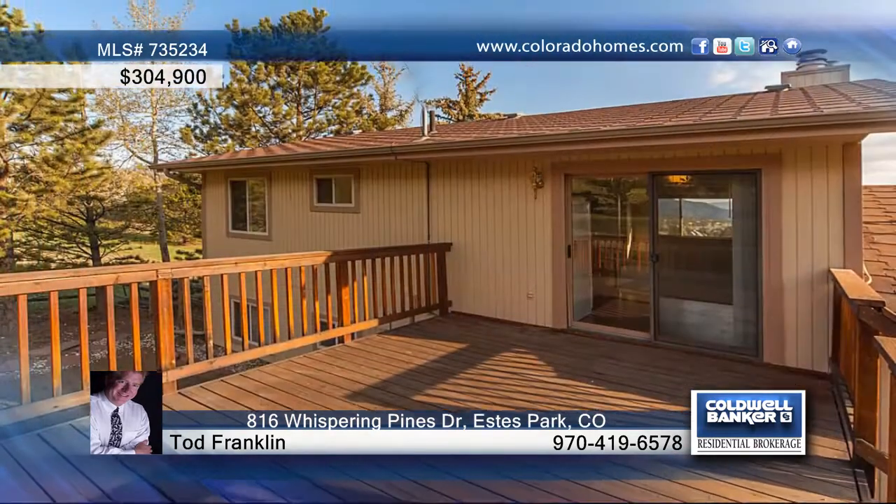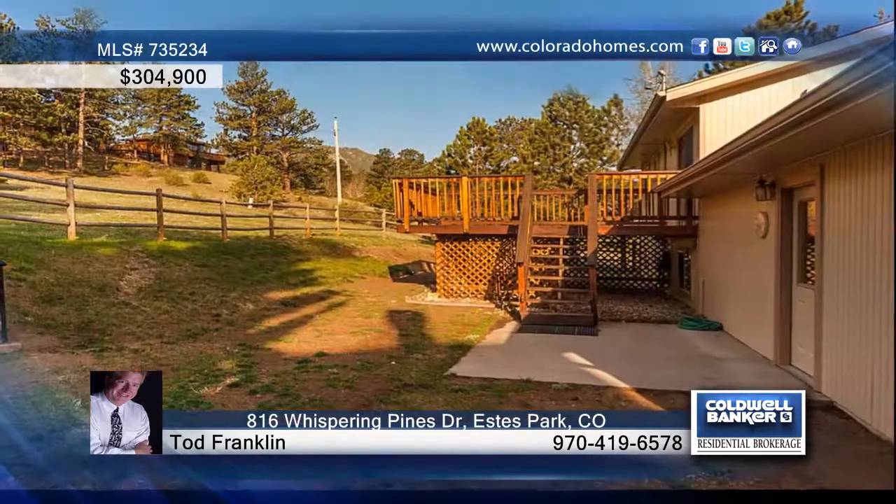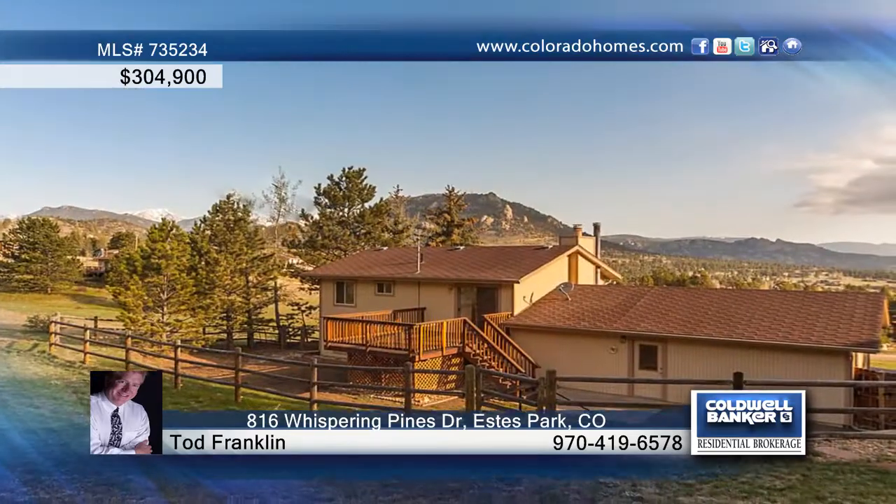Enjoy a cozy fireplace during the cold months, a light and bright kitchen, wood details, and plenty of space with three bedrooms and two baths.